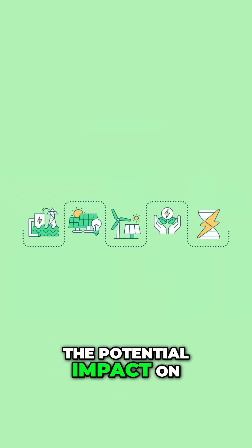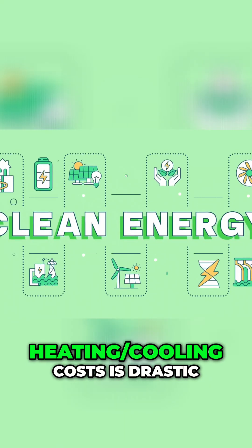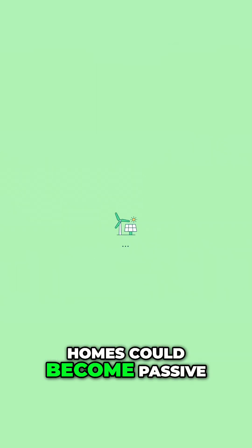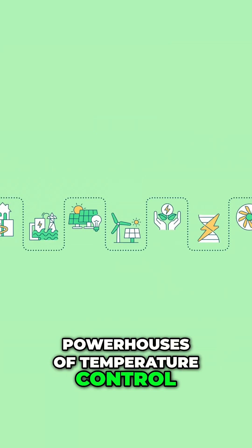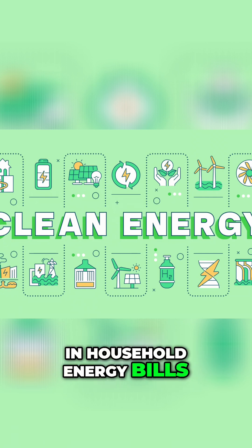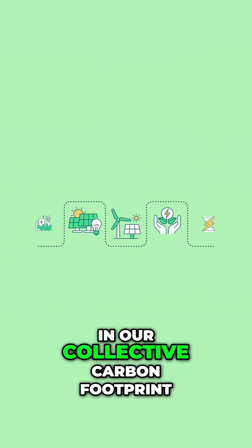The potential impact on our energy consumption and heating and cooling costs is drastic. Homes could become passive powerhouses of temperature control, leading to significant reductions in household energy bills and a massive decrease in our collective carbon footprint.